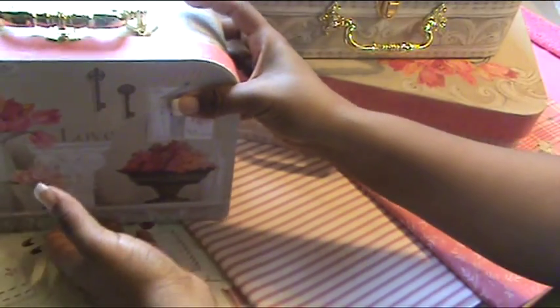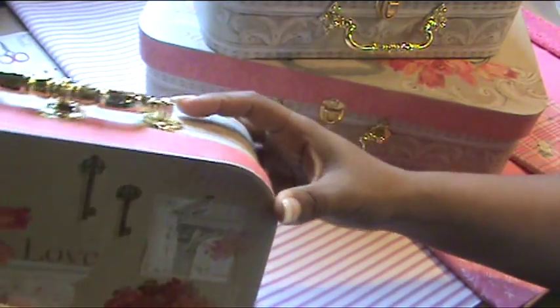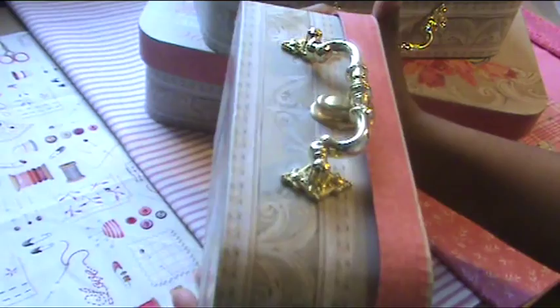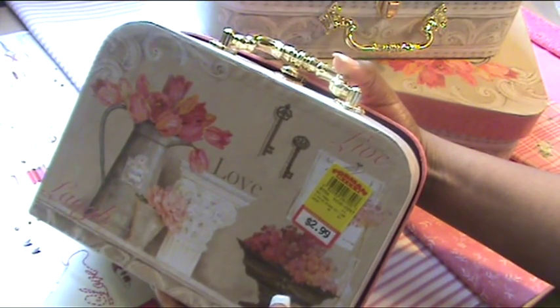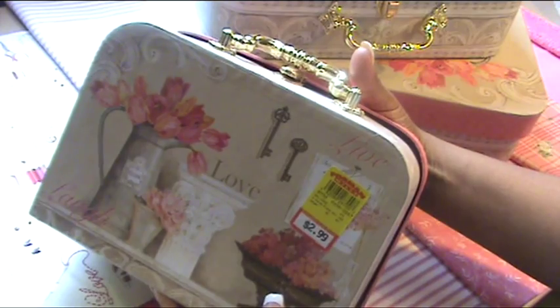I'll start with the smallest out of this set of three. This one was marked down to $2.99 and I got it for $1.50. This one would normally be sold in the large chain craft stores at $9.99.